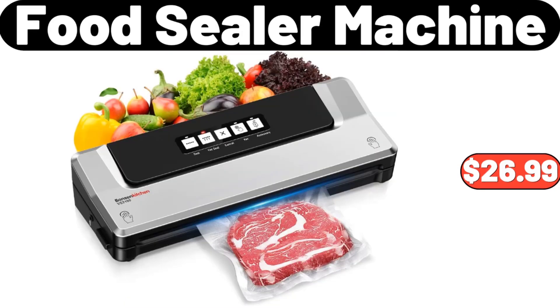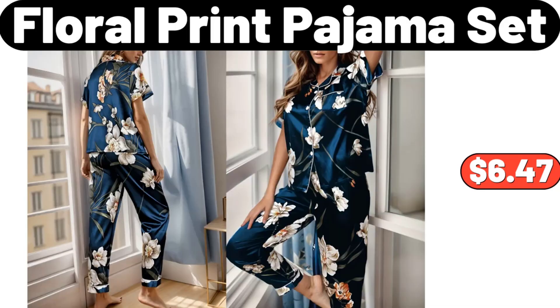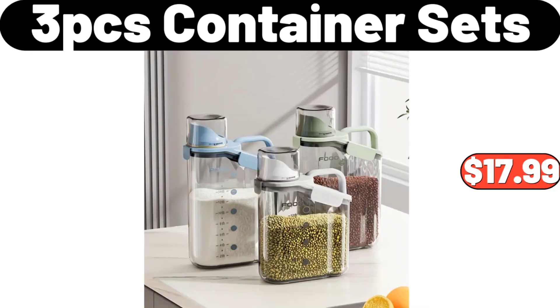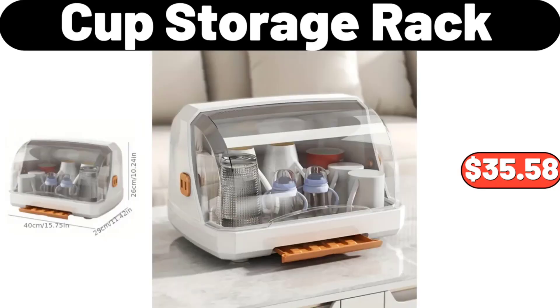Food Sealer Machine, $26.99. Simply Nature Coconut Cashew Crisps, $2.69. Floral Print Pajama Set, $6.47. 3-Piece Container Sets, $17.99. 2-Piece Ceramic Tea Cup and Saucer, $19.99.